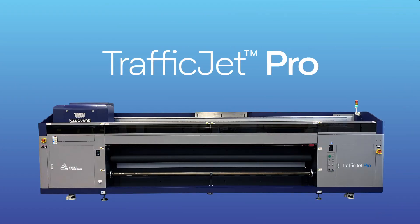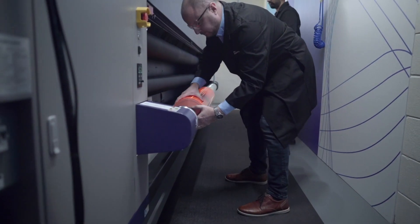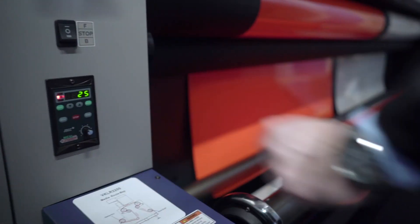Our solution? TrafficJet Pro. This new printer was built to tackle these problems, delivering print speeds that can replace screen printing altogether, at a cost that's sustainable too.